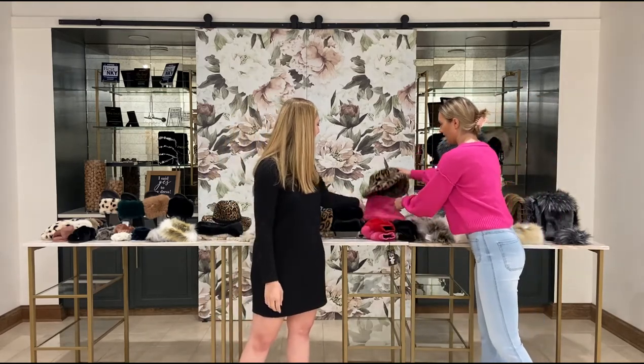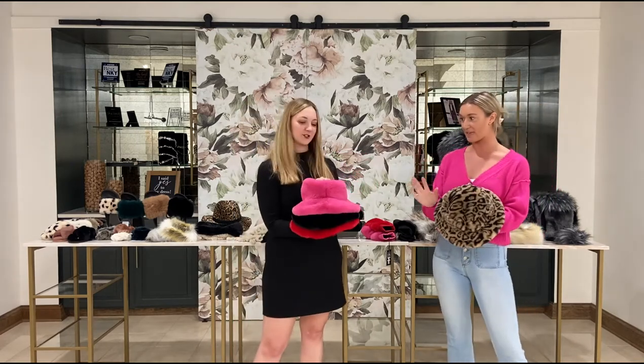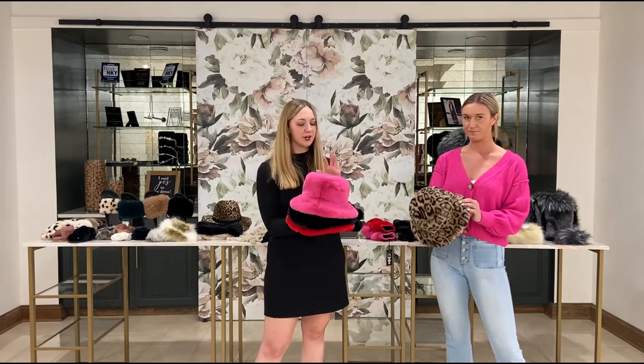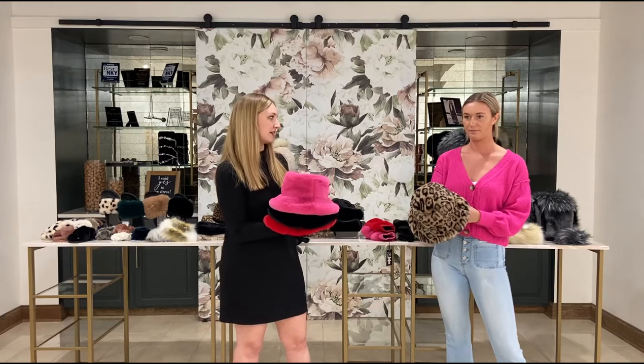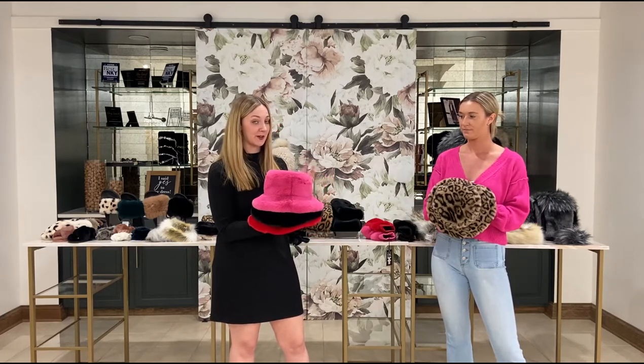Last in this little collection are the bucket hats — a definite fashion piece, and the black could really match anything. They come in leopard, hot pink, black, and cherry. They are satin lined so they're not going to mess up your hair and you can wear them every day.